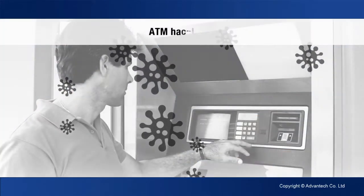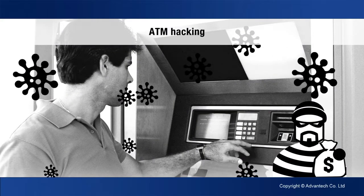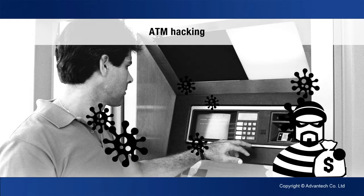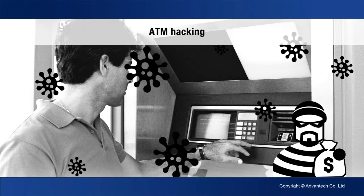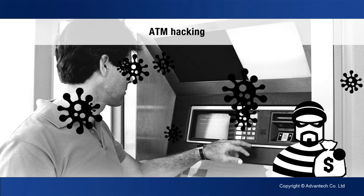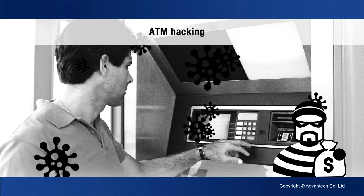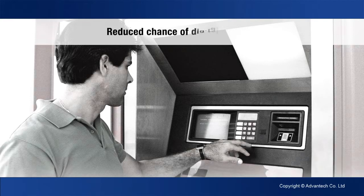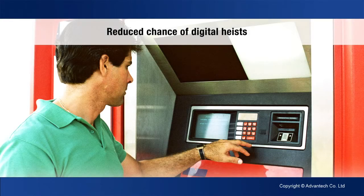ATM hacking has taken a toll on many banks, and the frequency of ATM attacks is increasing in many countries. ATM attacks are a concern for banks and for governments as well. Many governments are starting to require that ATMs are protected with enhanced security management. With our solutions, security monitoring and management can be taken care of.